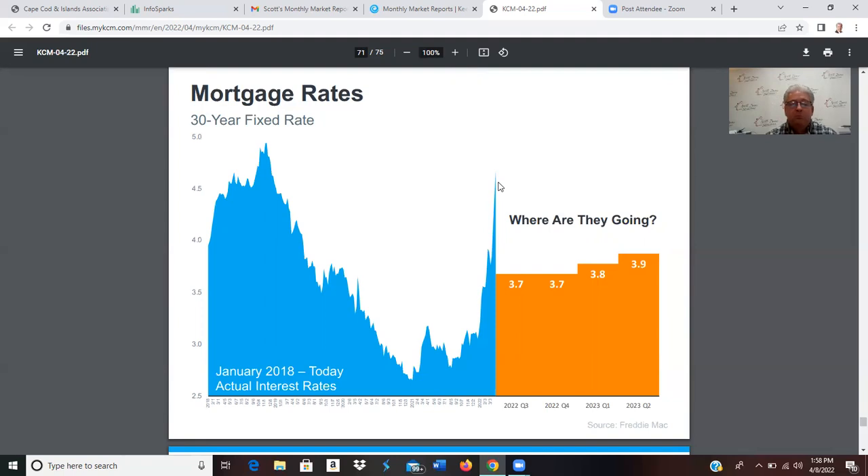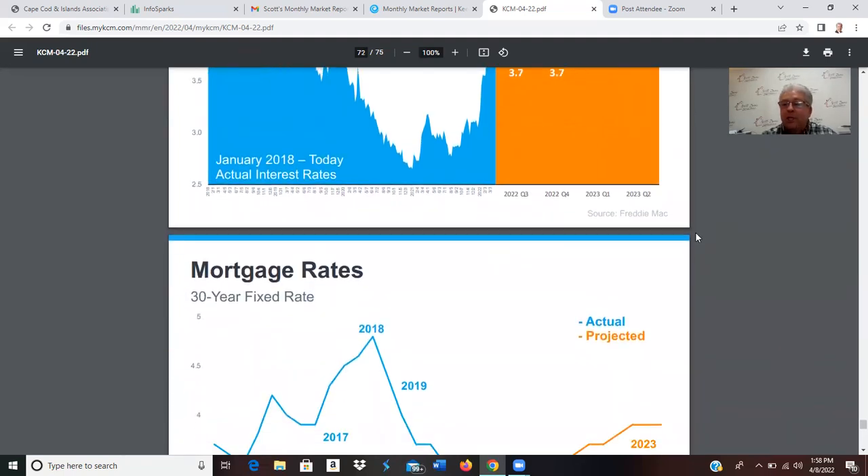That's your State of the Market for March 2022 for Barnstable County, Plymouth to Provincetown. Thank you so much for taking the time to watch. If you have any questions big or small, our door is always open. Give us a call at 508-566-0051 or shoot me an email at scott@szggroup.com. Have a great weekend and we'll talk to you soon!